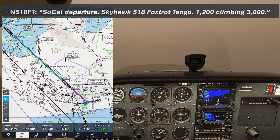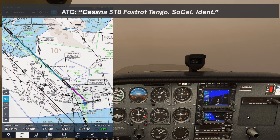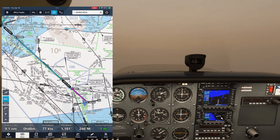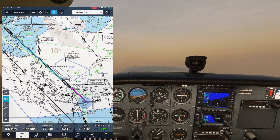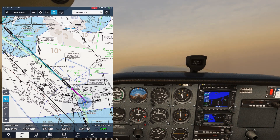SoCal Departure, Skyhawk 518 Foxtrot Tango, 1,200 climbing 3,000. Cessna 518 Foxtrot Tango, SoCal — ident. After we push ident: November 8 Foxtrot Tango, radar contact, turn right direct Oceanside, climb and maintain 4,000. Readback: turn right direct Oceanside, climb and maintain 4,000 — 8 Foxtrot Tango.